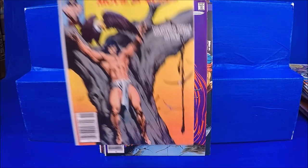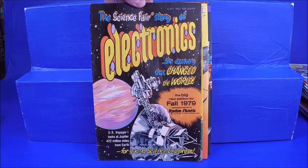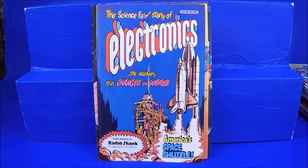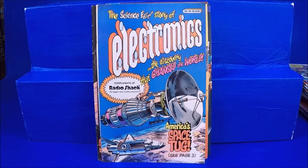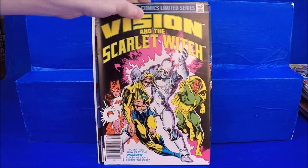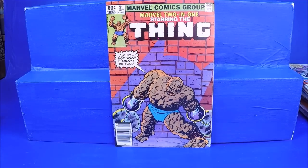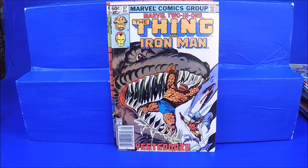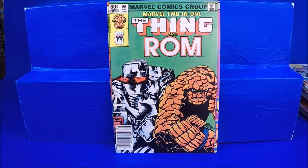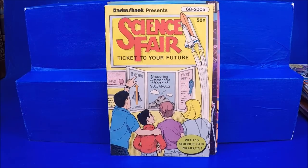Conan the Barbarian movie special numbers 1 and 2. Mickey Mouse and Goofy Explore Energy — I think that was an EPCOT Center comic. It's got a big stain on it. Science Fair Story of Electronics — a Radio Shack free comic, that's kind of cool. And a couple more Radio Shack giveaways. All-Star Squadron Annual number 1. Vision and Scarlet Witch numbers 1 through 4. Marvel Two-in-One numbers 91, 97, 98, 99, and 100 — this is one of my favorite series as a kid. He must have been speculating on number 100 because he bought two copies.